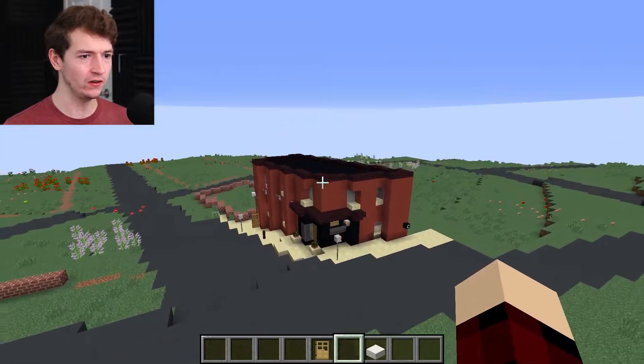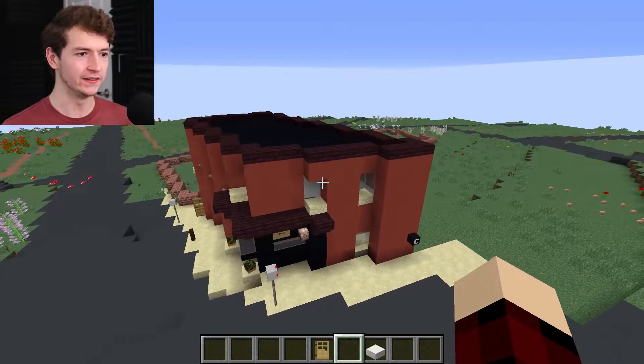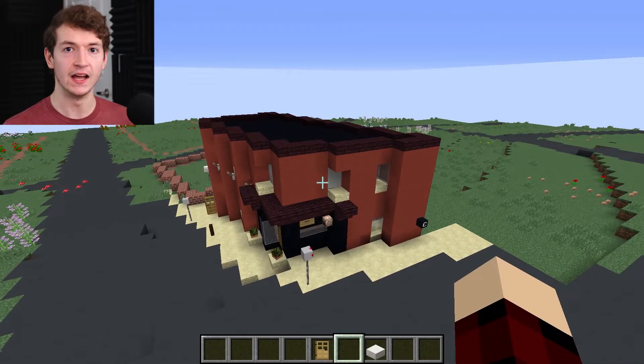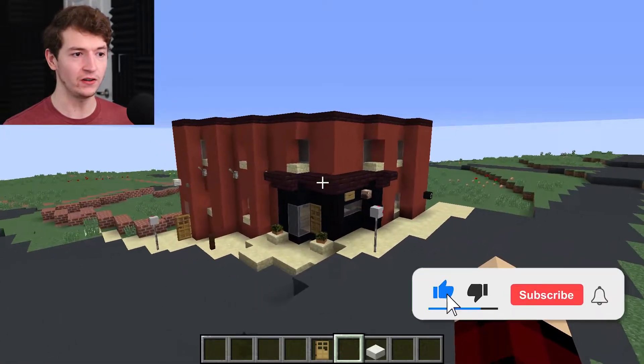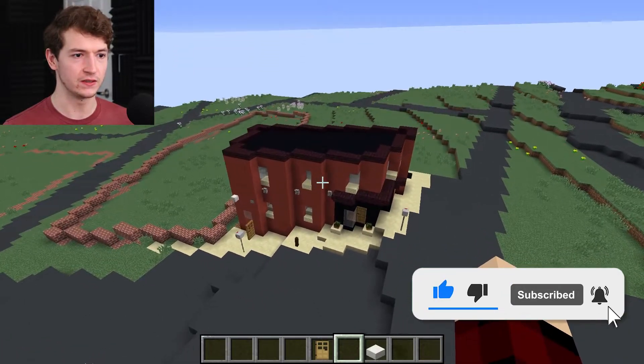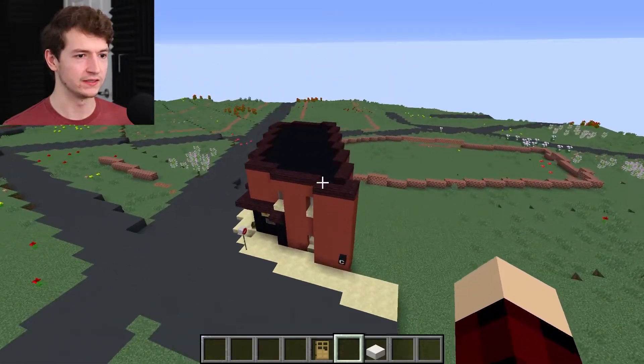Today we are starting on a new little project over here. This is Camino Bakery. This is their secondary location, and I've already built up the exterior, as you see here. It's a much smaller location than their location over at the Neeson Tower.